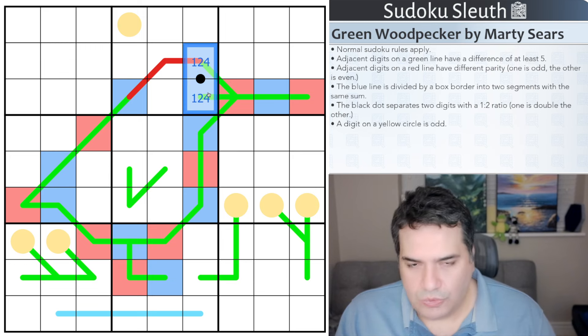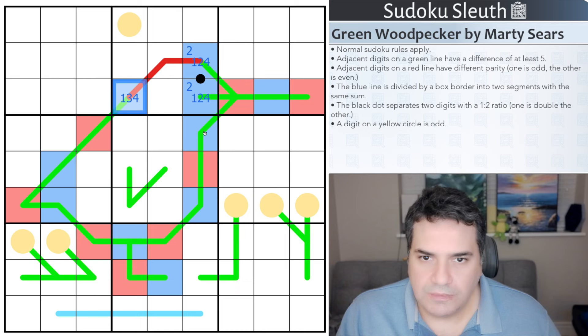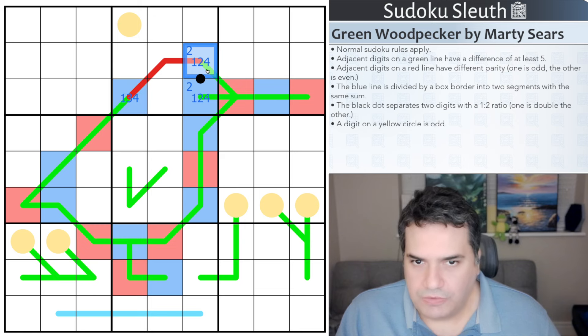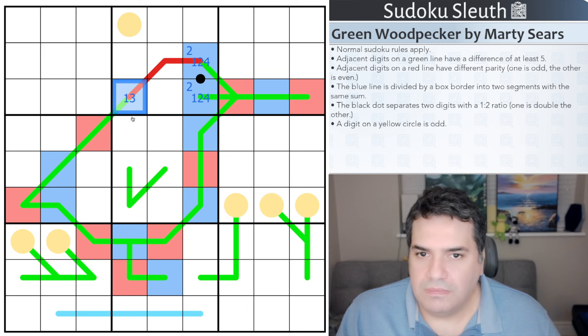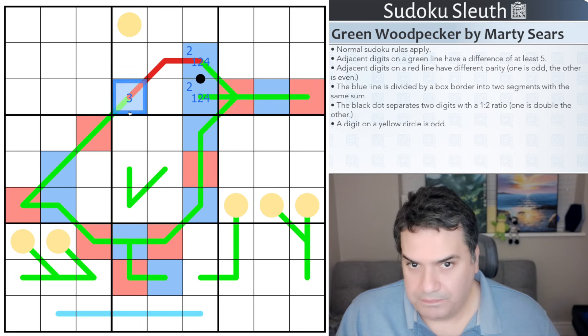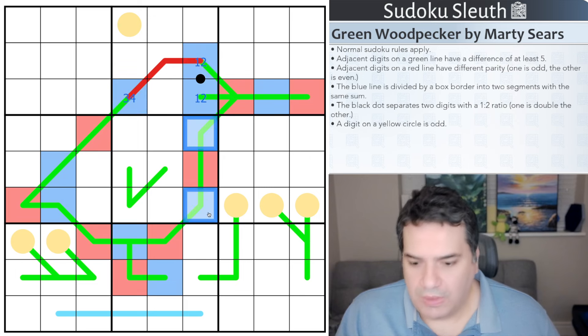This tells me we have a 1, 2 or 4 with a definite 2 between them. These two cells have the same parity, so if this is a 1, that would have to be a 3. But this can't be a 3, so this can never be a 1. Similarly, this can never be a 4 — if it were 4, the other would have to be 2, which would break the middle cell. So it can be a 2 with a 1 here, making the other a 4. Because of interactions with the parity line, we end up with a 1/2 pair and a 3/4 pair.